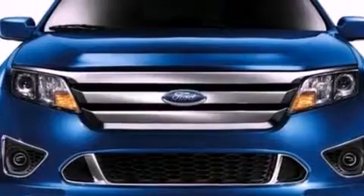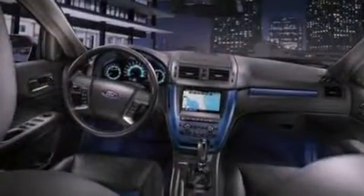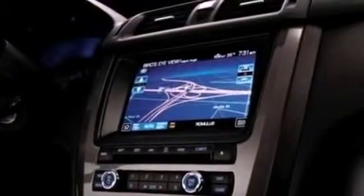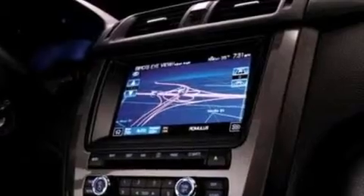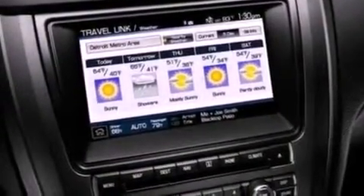The following features are also included: cruise control, full power accessories, front and rear reading lights, a CD player, a four-wheel independent suspension, a security system, a chrome grille, an anti-lock braking system, privacy glass, and air conditioning.